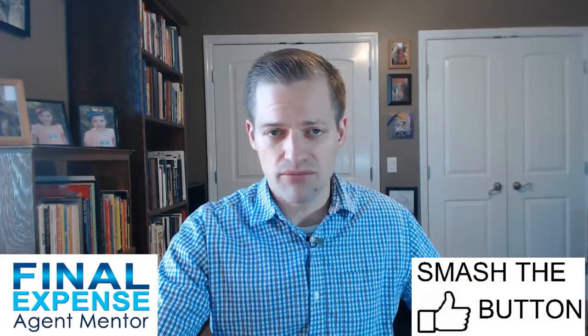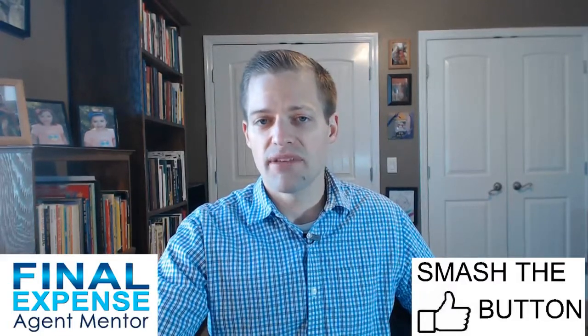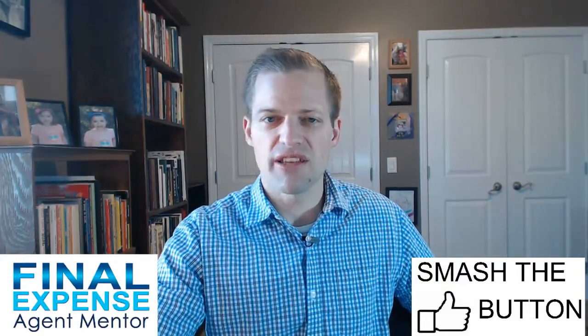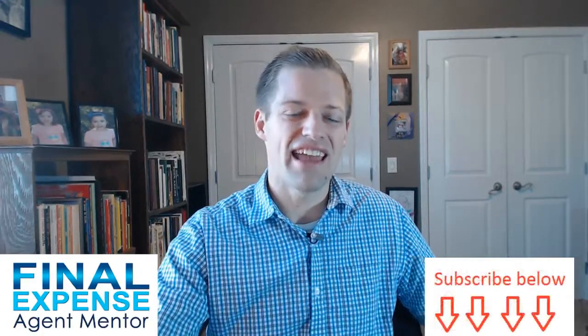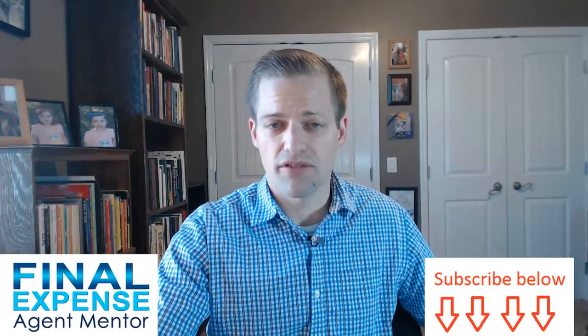Reason number two is high commission. Mortgage protection life insurance offers very good commission levels because what we sell primarily is non-med, non-fully underwritten products. These products generally pay better than fully underwritten products, and life insurance in general is a first-year driven product. So if you like the idea of selling a higher commission product, mortgage protection will be perfect for you.